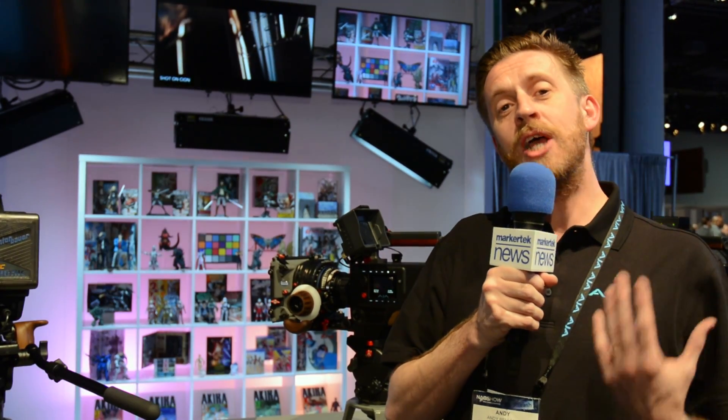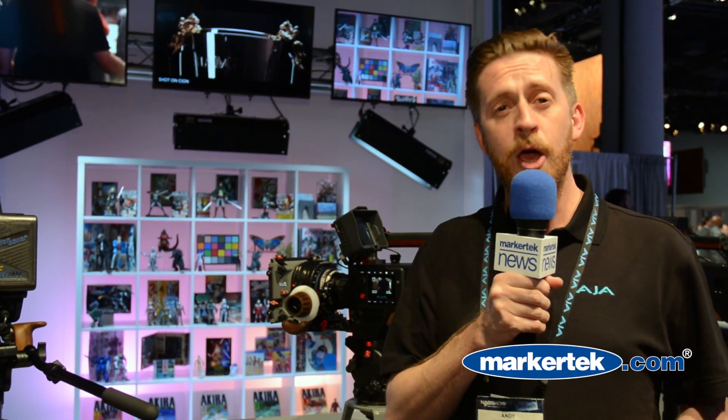This firmware really addresses a lot of requests we've had from our customer base regarding the gamma modes. The first thing we did was change the naming convention we used when we launched the camera, applying a little more context to what those gamma modes mean. Previously we had a gamma mode referred to as Expanded One — that mode is now called Cine. We feel that gives our clients a much better idea of what that mode does.